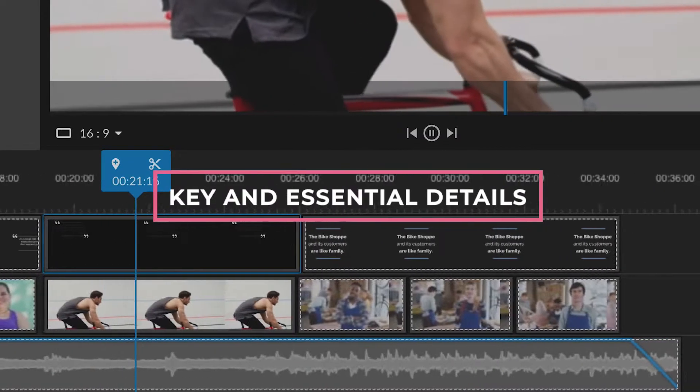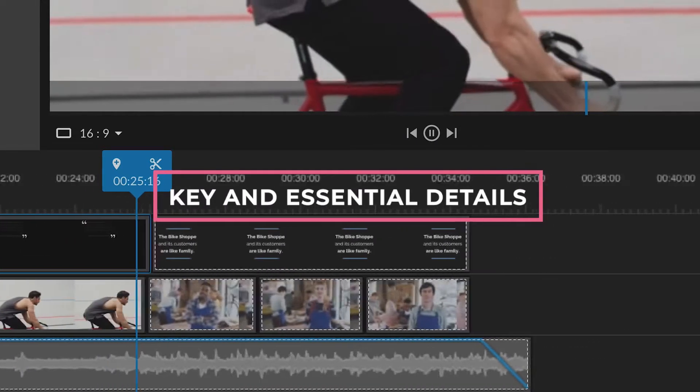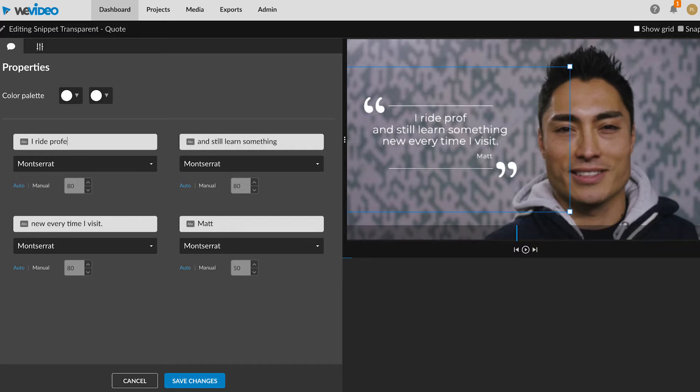Try to edit it down to 3 minutes or less, and only include the portions that are absolutely essential to the story's progression. It can be helpful to include text or images to augment the story and save time.